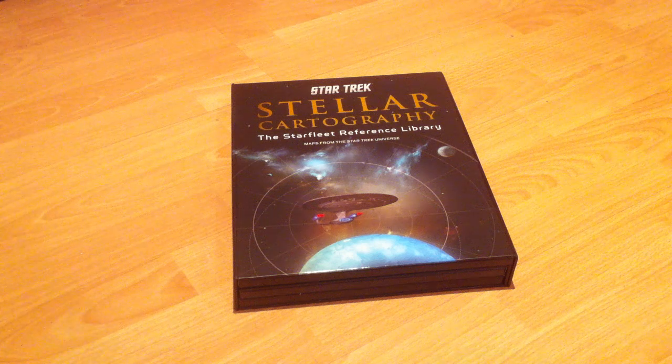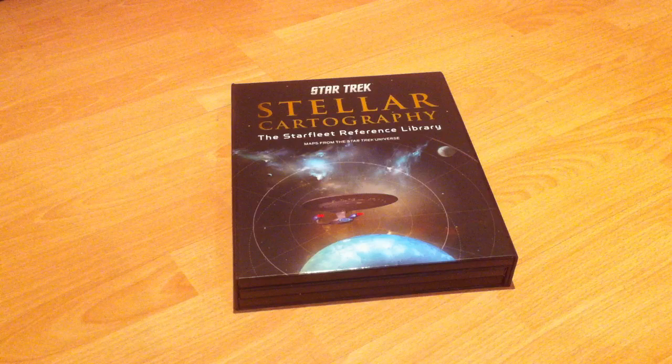I'm very excited to be opening for the very first time my copy of Stellar Cartography, the Starfleet Reference Library, matched from the Star Trek universe, compiled by Larry Nemechek.